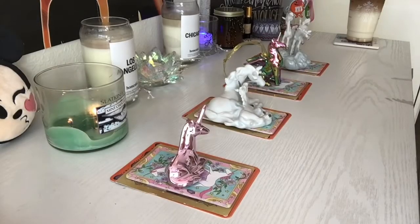Hey guys! Welcome back to my channel. I have a brand new pick-a-pile for you guys today. And today we are asking the question: what makes you attractive?